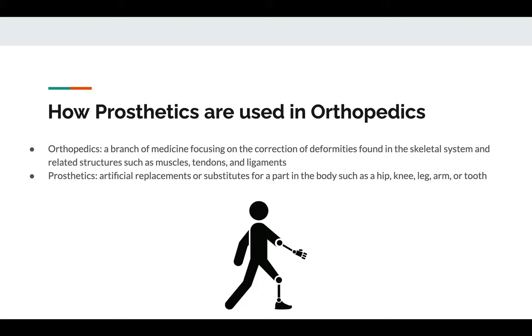Orthopedics is defined as a branch of medicine focusing on the correction of deformities found in the skeletal system and related structures such as bones, muscles, tendons, and ligaments. The term orthopedics was created in 1741 by Nicolas André, who was the Dean of Medical Faculty at the College of France.